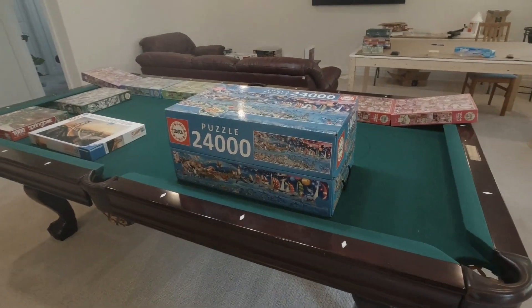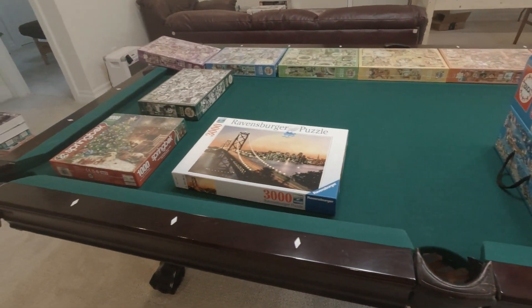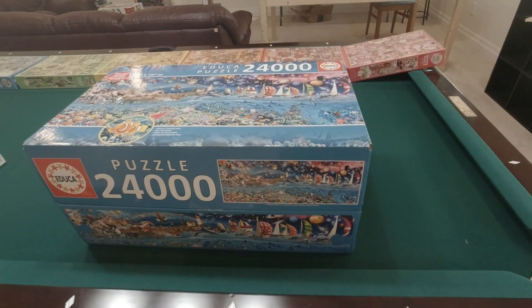So there we are — a little mini puzzle haul! If you liked this video, give us a like. If you haven't subscribed to the channel, please subscribe. With that, we'll leave it there and catch you in the next video.